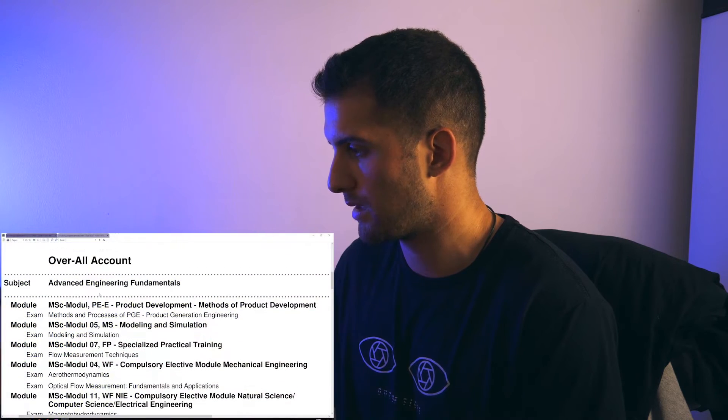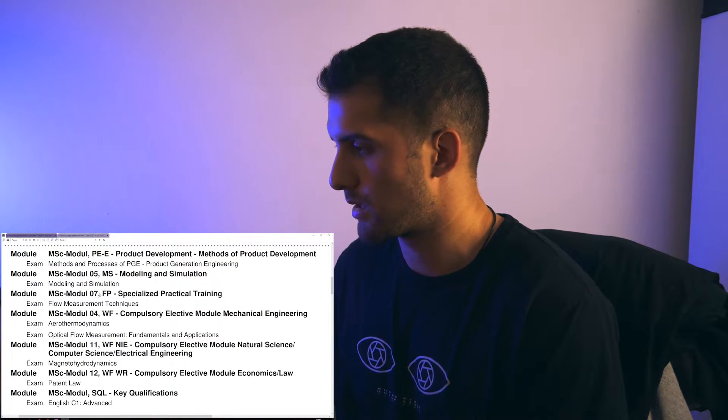Moving on to the Master's — here you can see my modules; five modules are still missing, and of course my Master's Thesis. As you might have heard in the last video, I'm writing my Master's Thesis on Explainable Machine Learning for Intrusion Detection Systems. Quite interesting — I have my first meeting this Friday, so let's see how it goes. Wish me luck.